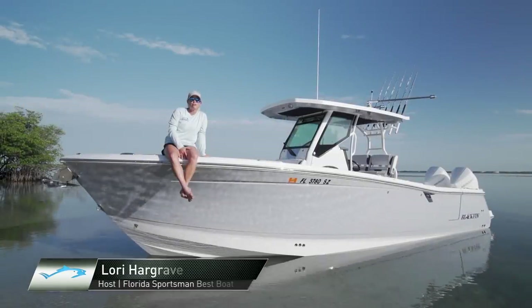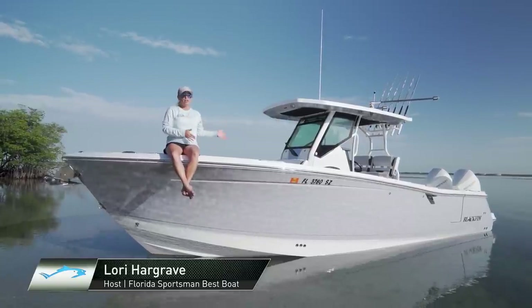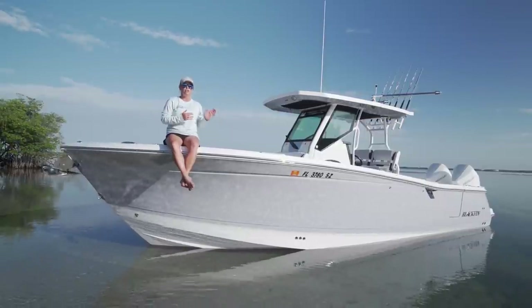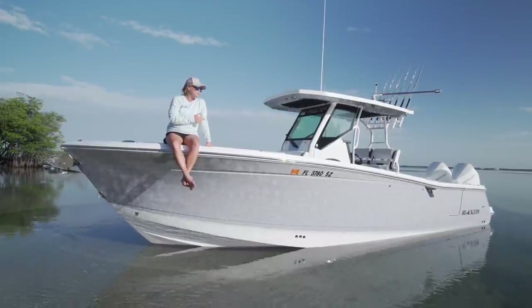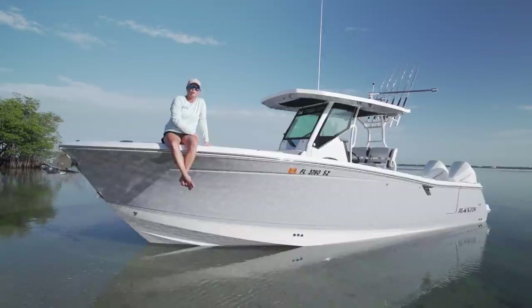Today we're looking at the 302CC from Blackfin. This boat is designed to go offshore fishing, and she's also meant to come up to the sandbar — there are tons of options here to do both, and the best part is they're standard with the boat. I can't wait to get offshore with my friends; we're going to pick some people up and show you what this boat can do.